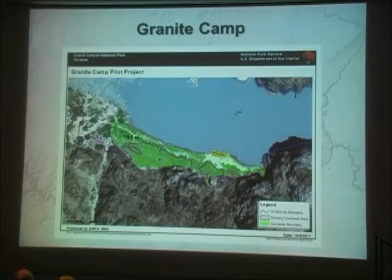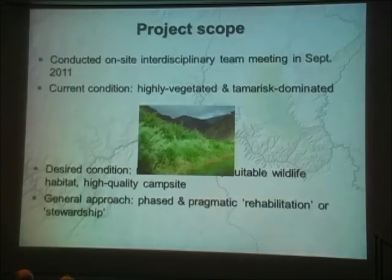We were at the site with an interdisciplinary team last September and talked about what restoration means within the context of a highly altered river system. We decided that the term 'restoration' was probably not ideal for what we were trying to do, and that 'rehabilitation' or 'stewardship' was a better term. The current condition — as with many sites along the corridor — is highly vegetated and dominated by Tamarisk, so thick at some sites that they're no longer usable as campsites for larger river groups. Our desired condition is to shift the balance from non-native Tamarisk to native species, creating more suitable wildlife habitat while still maintaining it as a high-quality river camp.